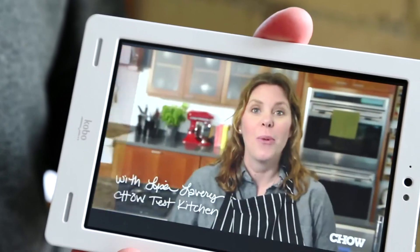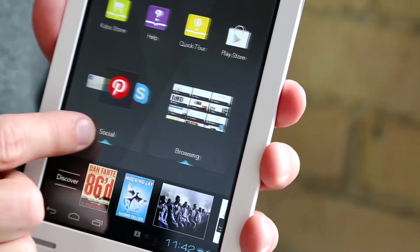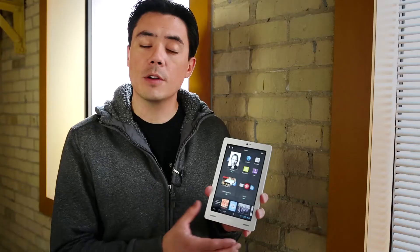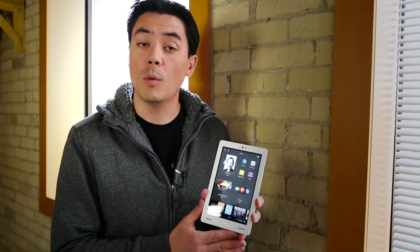When we set out to build it, we wanted to differentiate the experience that people got with our tablet. So what we did was create an experience called Tapestries. And the idea of Tapestries is to be very focused on the content that is so important to you when you use a tablet.